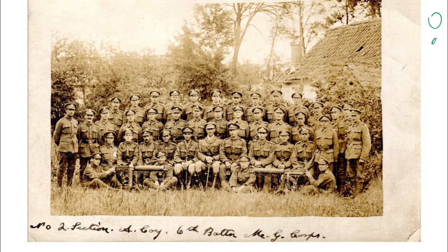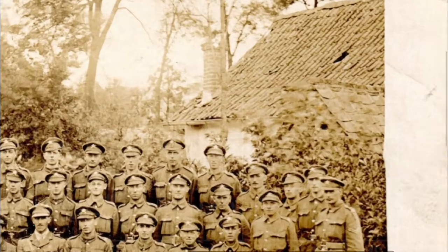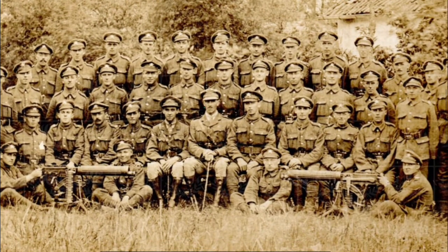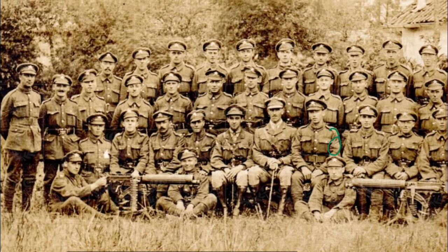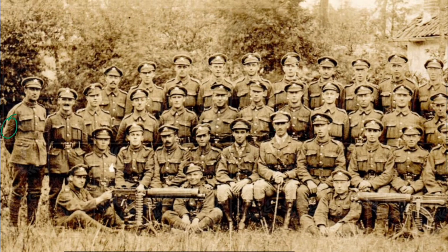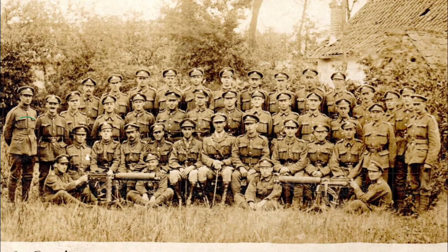This photo is brilliant because it actually names the section: number two section, A Company, sixth battalion of the Machine Gun Corps — that's in the sixth division. It would have been formed maybe February or March 1918, so it dates the photo after that period. It looks like they're in a dilapidated building with some damage on the roof and chimney, but not a knocked-out building — behind the lines, rested out of the lines, or in a relatively safe place. We've got two officers in the middle with their Sam Browne equipment, and then a range of other ranks including sergeant and corporals.